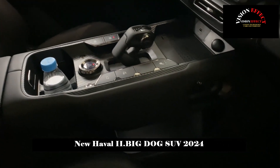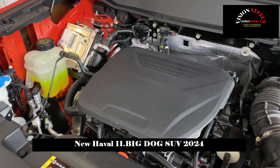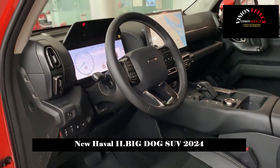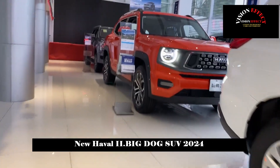The combination of a 12.3-inch full LCD display plus a 14.6-inch central control color screen gives the car a feeling of technology, as well as a cool tank family-style gear lever, double-row logistics buttons, and carbon fiber panel decoration.